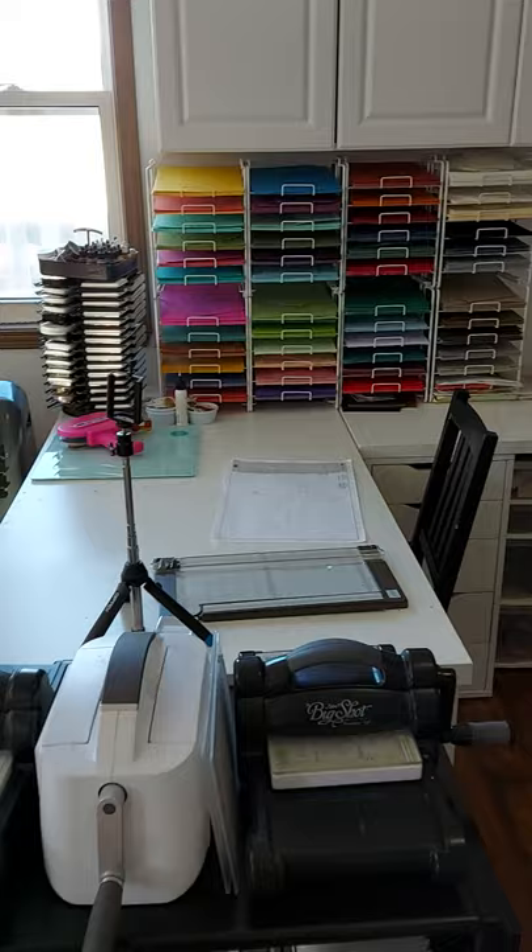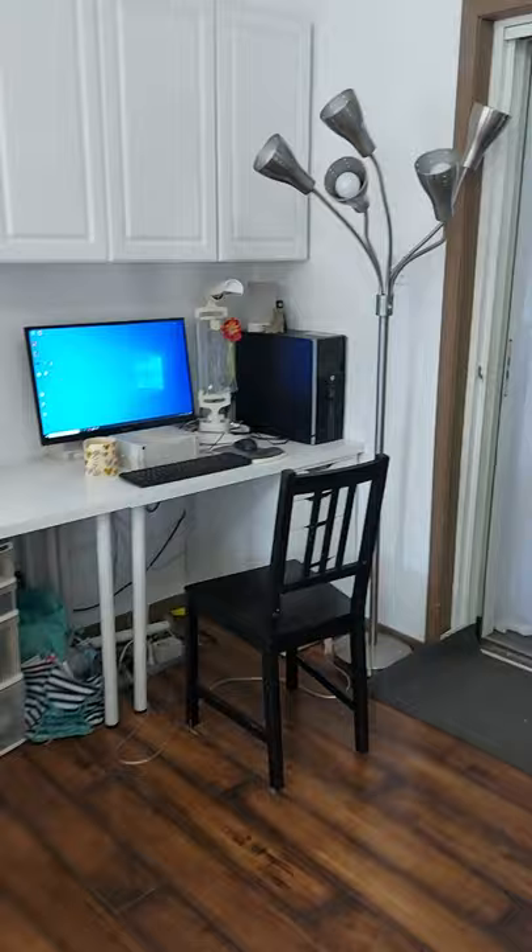So that is my creating space, and that is my computer space and my giant light for whenever I film my videos.